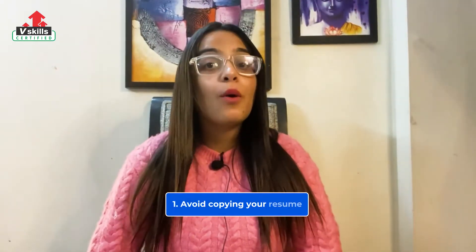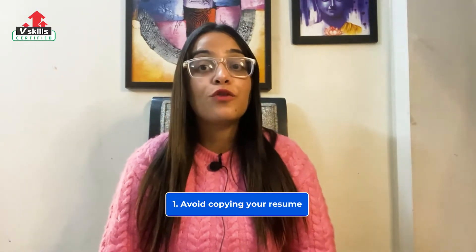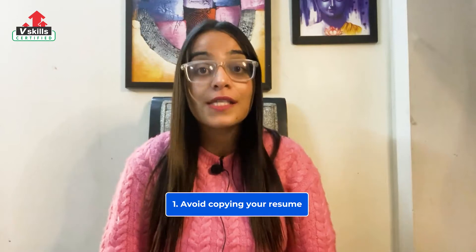At number 1, you must avoid copying your resume. One of the most common mistakes job seekers make is to fill their cover letter by directly converting their resume into paragraph form. Use your cover letter as an opportunity to tell hiring managers what your resume can't.